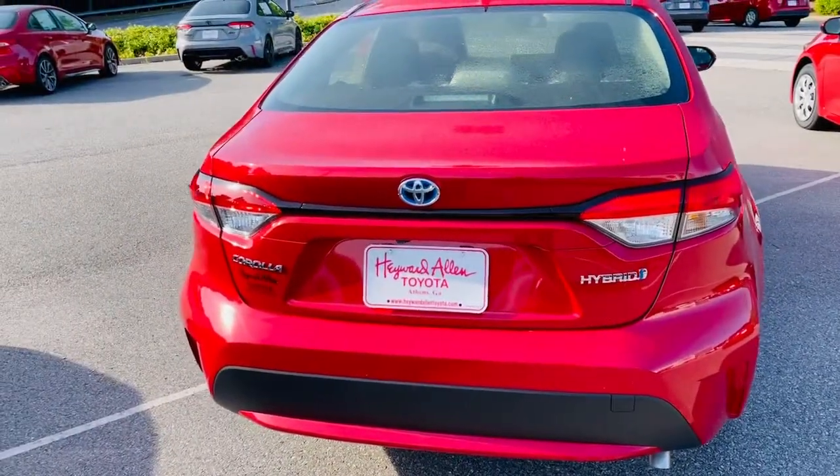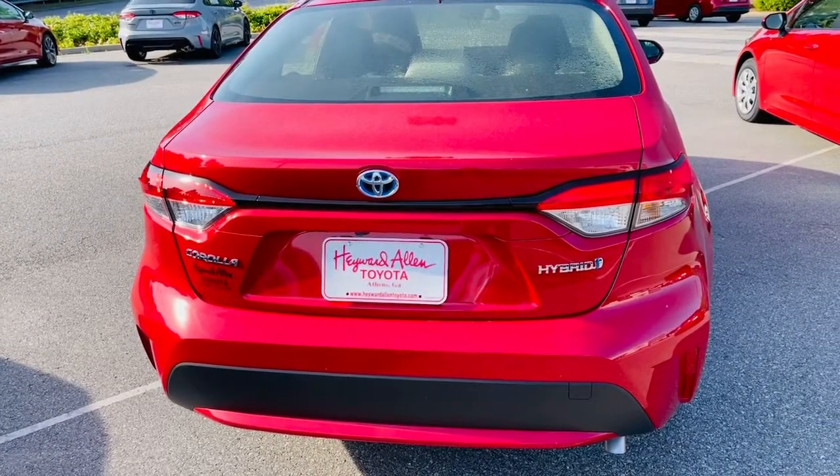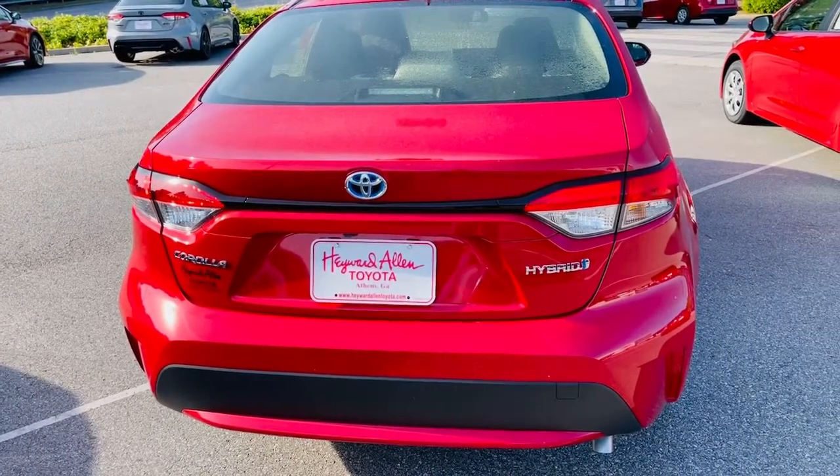Good morning Hayward Allen Toyota customers. My name is Jeff and I work in the parts department at Hayward Allen Toyota. We're going to take a moment today to show you an accessory that's available for your new Toyota — the cargo net. Today we're going to be installing this cargo net or trunk net in this brand new 2021 Toyota Corolla Hybrid.